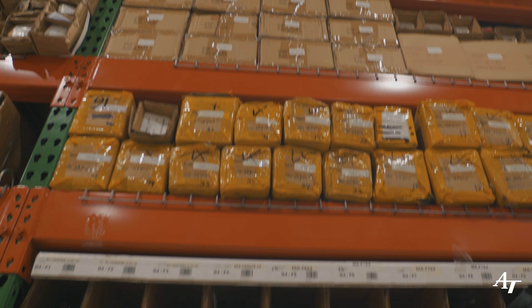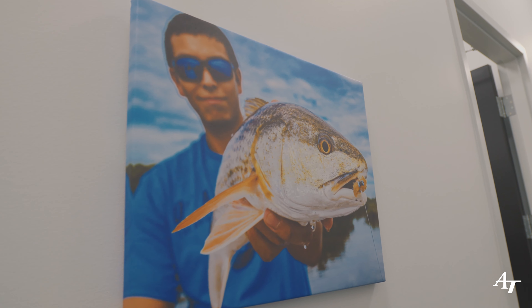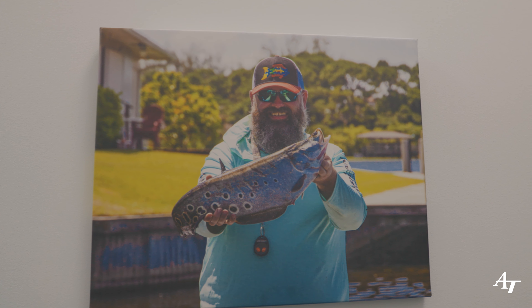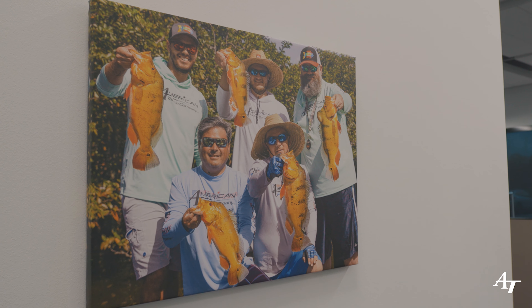Here at American Tackle we're a family of anglers, rod builders, and rod designers. We get out on the bank a lot and we have some photos here of just what we do on our weekends when we're not working. Normally at American Tackle we're opening all doors for you, but unfortunately I'm going to have to shut this one — we can't go in there. This is where all the product development happens, so all those exciting new products are in there and I can't show you.